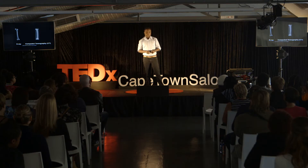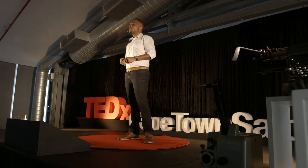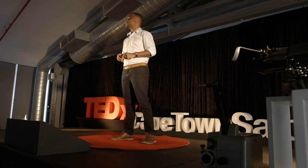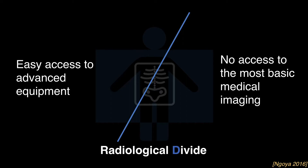And so this has taken me a little bit on a journey, and I've done a little bit of research around this. Most countries in Africa report one CT unit per one million inhabitants. We can compare this to Denmark's 24 CT units per one million inhabitants. Globally there is what is termed the radiological divide — where well-resourced countries have well-trained staff and state-of-the-art equipment, whereas under-resourced countries can scarcely provide the most basic imaging for their citizens.